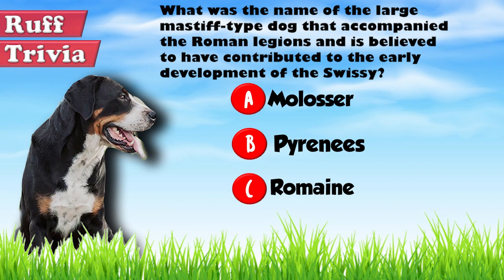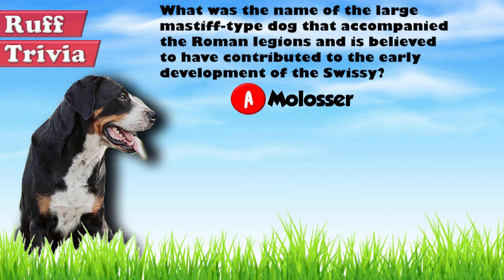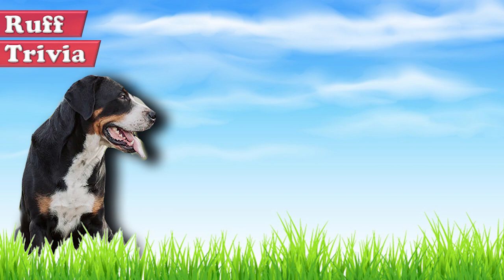The answer to our rough trivia question: the large, solidly built dogs believed to have come to modern-day Switzerland along with Roman legions and contributed to the development of the Swissy by interbreeding with local varieties of dogs are called Molossus. That does it for the Greater Swiss Mountain Dog.